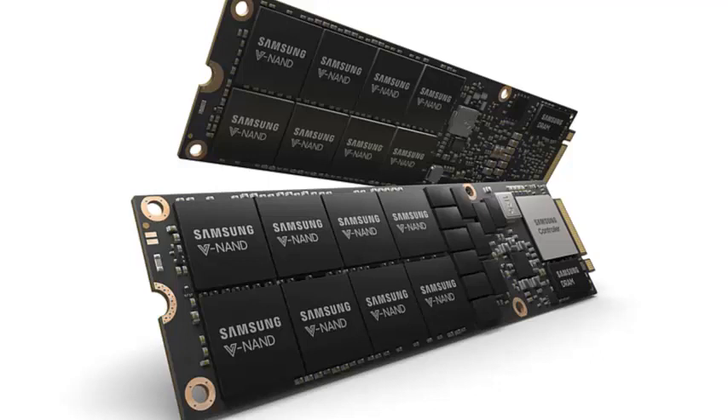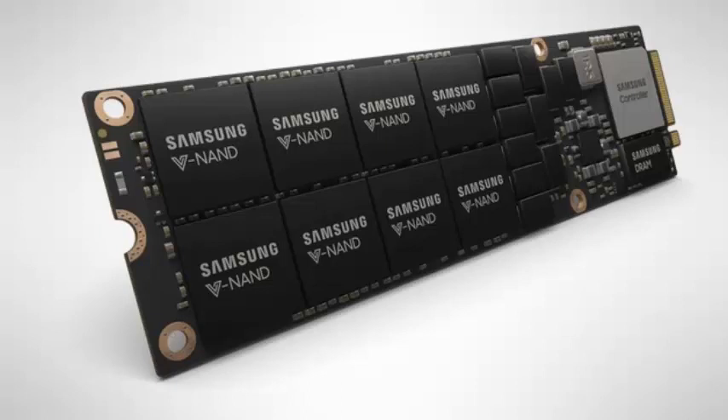Samsung Electronics has launched an 8TB SSD based on the NF1 standard that will allow enterprise data centers to pack more memory in less space.